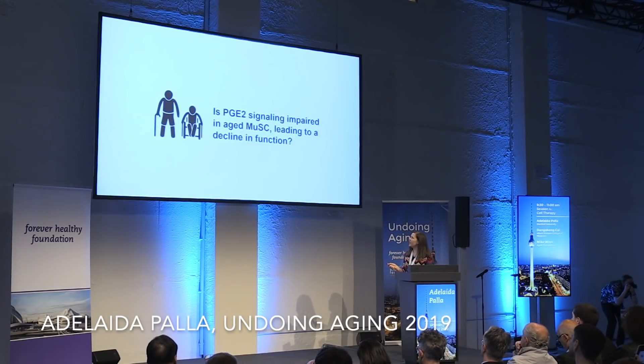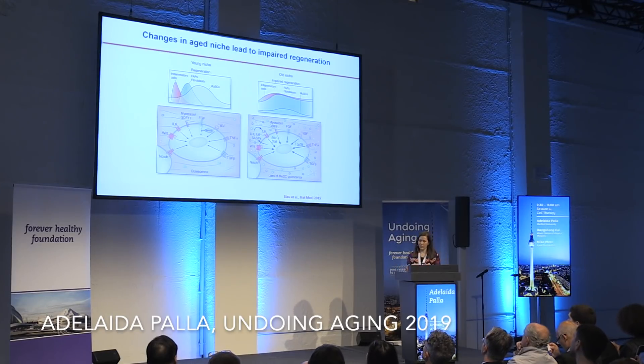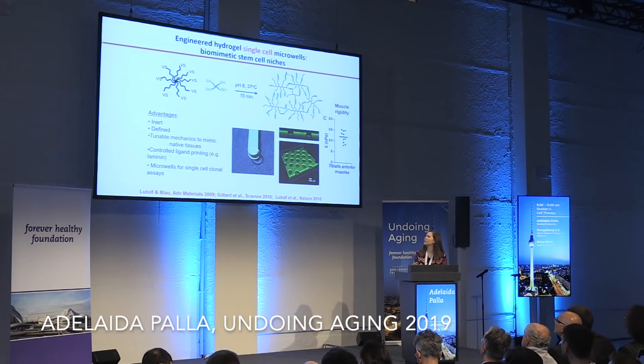In the context of aging, we wondered if PGE2 signaling was dysfunctional. The aged microenvironment in muscle is quite different from the young: in the young, cytokine peaks after injury lead to activation of muscle stem cells, but in the aged microenvironment there is chronic infiltration of inflammatory cells, senescent cells, and fibroblasts, leading to aberrant activation and loss of quiescence. We used a hydrogel single-cell microwell system using PEG gels with tunable stiffness to assay muscle stem cell function ex vivo. Previously in the lab, we identified 12 kilopascal as the relevant muscle rigidity.